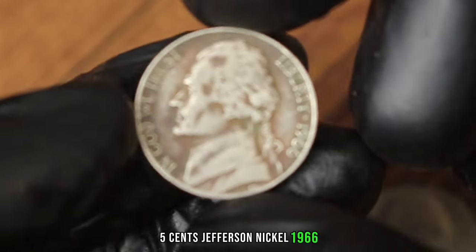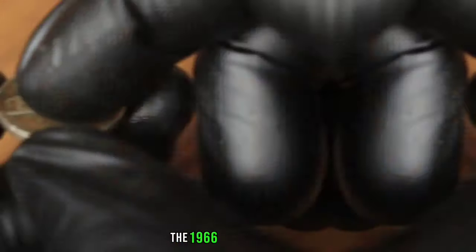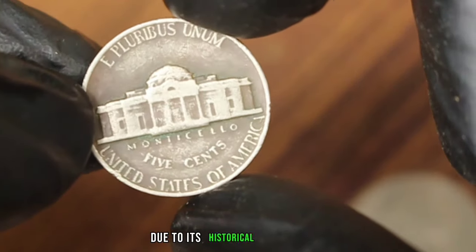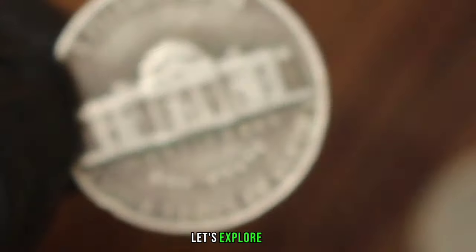Next up, the Monticello 5 cents Jefferson Nickel 1966 coin without a mint mark — ever wondered about its value in today's market? The 1966 Jefferson Nickel is already a sought-after piece due to its historical significance, but the version without a mint mark adds an extra layer of intrigue. The absence of a mint mark indicates it was struck at the Philadelphia Mint, but in 1966 the Philadelphia Mint accidentally produced a small number of these coins without the customary mint mark, instantly elevating its value.